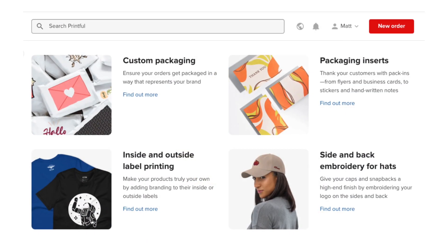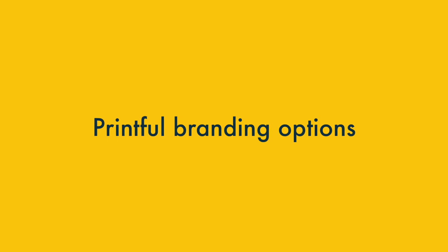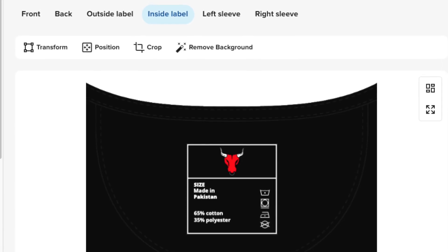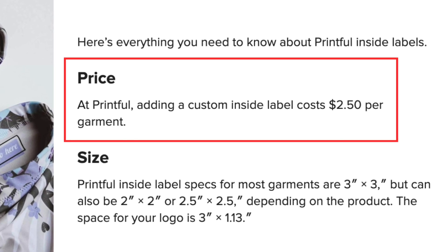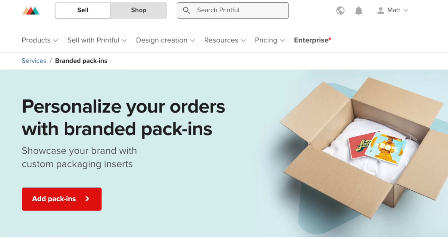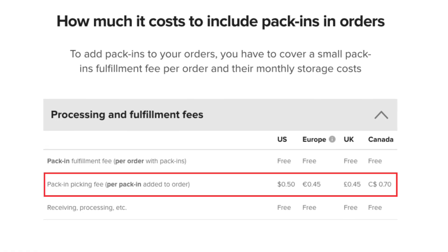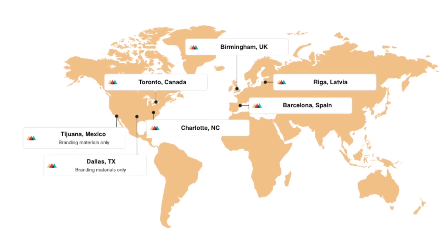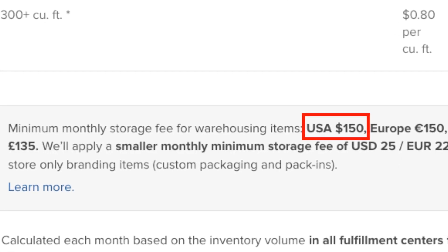Let's finish with a quick look at a useful optional extra you get in Printful but not from many competing POD platforms: the option to add your brand to your products and packages. Printful lets you add inside or outside branded labels to most clothing products in the catalogue, incurring a $2.50 fee for each label added. You can also pay Printful to add branded inserts to your packed products — these can take the form of flyers, postcards, thank you cards, and more — for a $0.50 picking fee per package. Note that you'll have to pay a storage fee to keep these items in Printful's network of warehouses, with a minimum storage charge of $150 per month.